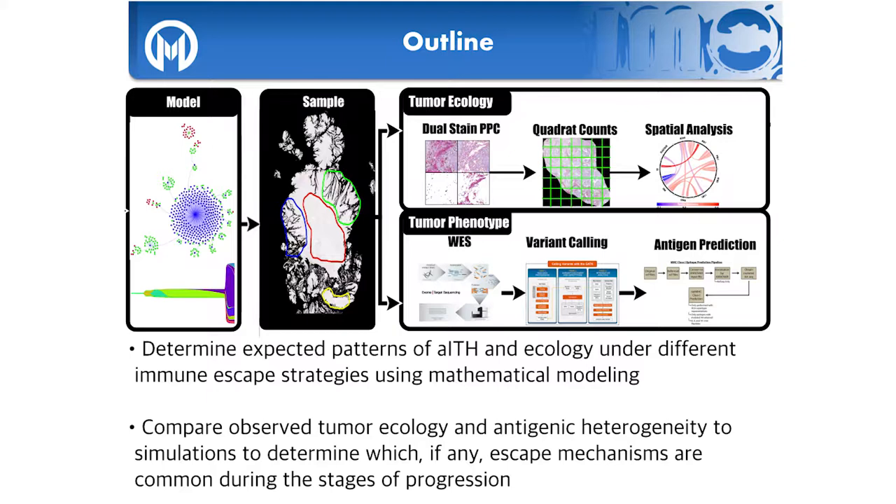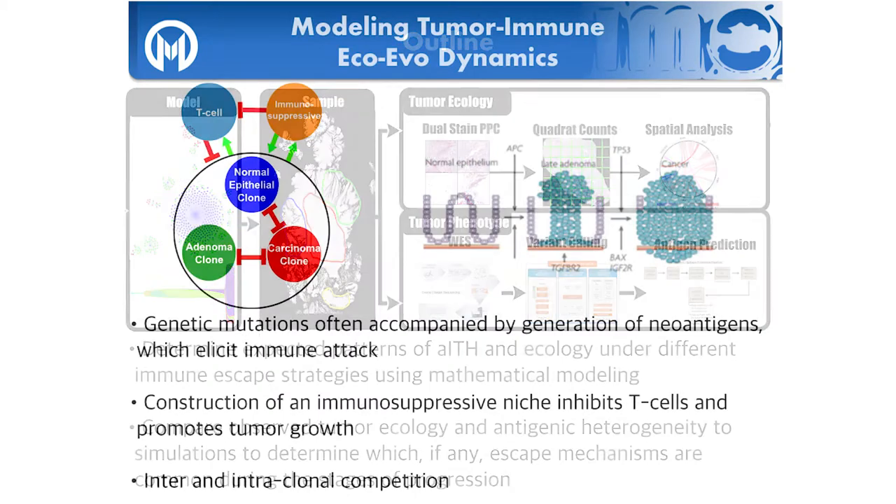We believe that what prevents these mutation-loaded tumor cells from evolving into aggressive carcinoma is the immune system, and we're going to test this hypothesis using a three-pronged approach. First, we developed a computational model that predicts the expected relationship between the tumor ecology and the level of antigenic heterogeneity — the same as genetic heterogeneity but focused explicitly on antigens. The model gives us predicted patterns, which we then look for in data using immunohistochemistry and neoantigen predictions.